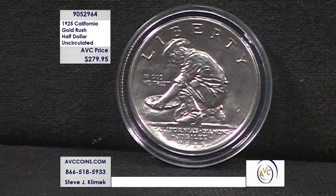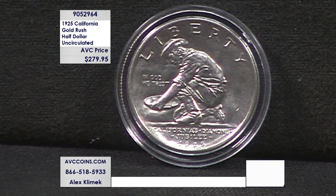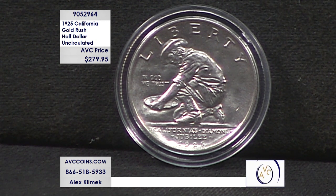One of the rarest half dollars in U.S. Mint history — the 1925 California Gold Rush Silver Half Dollar. This coin was released for the 75th anniversary of California joining the union. It features a 49er on one side with California's Diamond Jubilee on the bottom, and the iconic Grizzly Bear on the back.